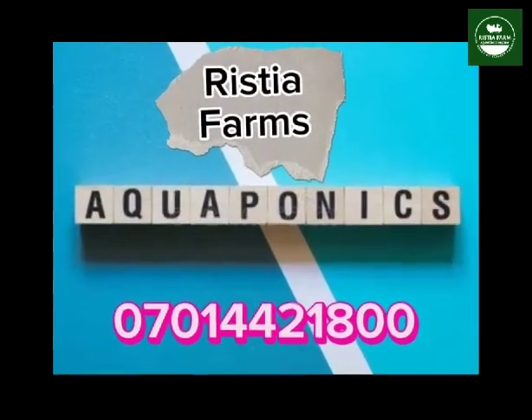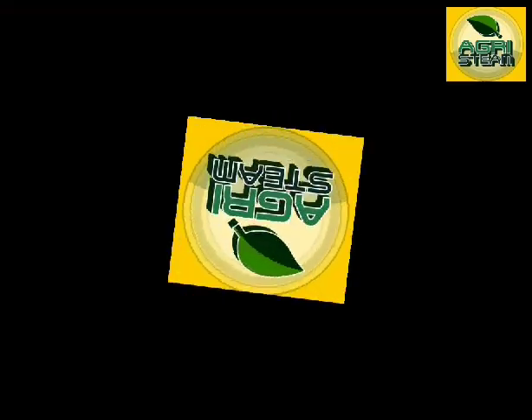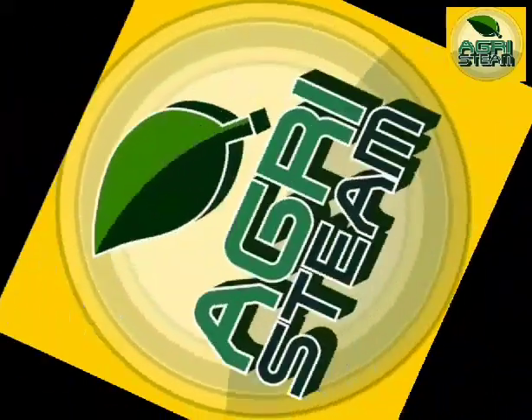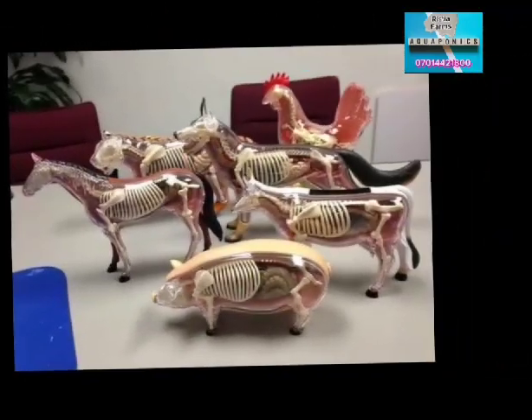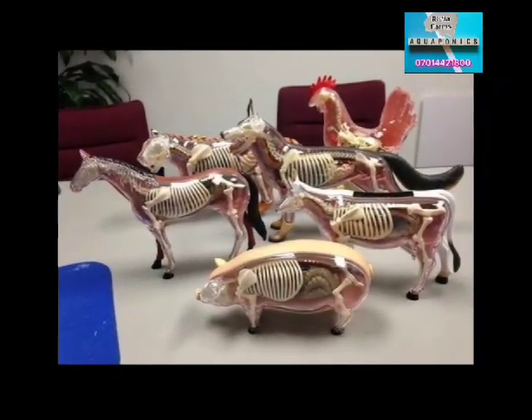Welcome to Rischia Farms Aquaponics Nigeria. You are watching STEAM Agriculturist TV, which is the academic section in Rischia Farms Aquaponics Nigeria. STEAM stands for Science, Technology, Engineering, Agricultural Mathematics.